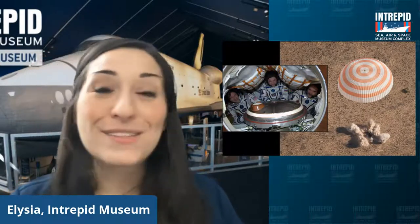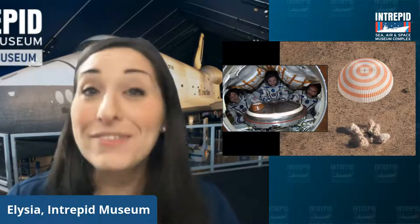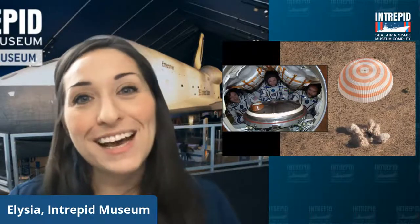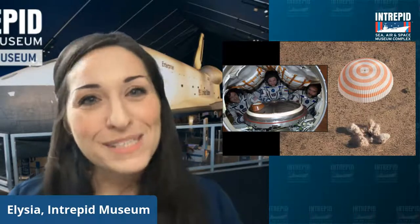There also actually was a private company, Space Adventures, who was able to sell some of those seats to private citizens as well. Gregory Olson was a private citizen who was able to purchase a seat and fly up and do some experiments himself as well.